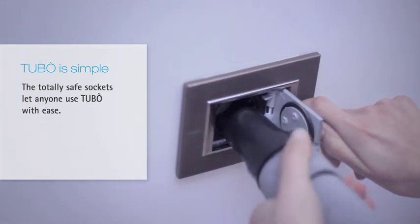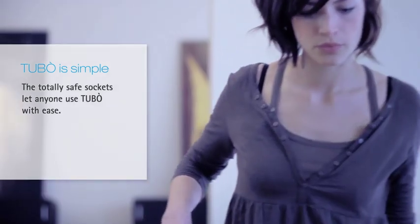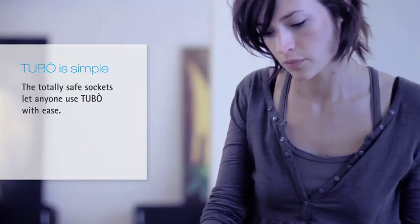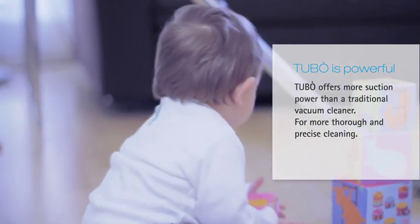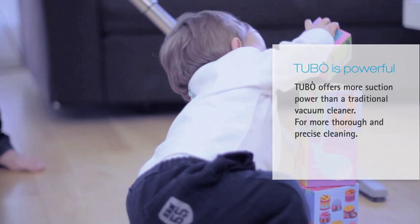Tubo is simple. The totally safe sockets let anyone use Tubo with ease. Tubo is powerful. Tubo offers more suction power than a traditional vacuum cleaner, for more thorough and precise cleaning.